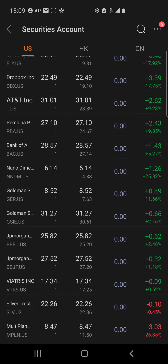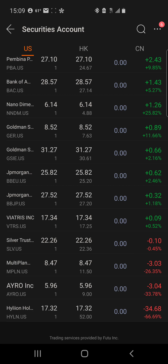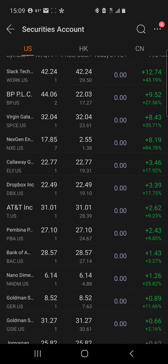Then we got Goldman Sachs J2, JPMorgan, and VTRS — none of those are up over a dollar. As you can see I took a loss on some of them: Silver, Multi-Plan, and AYRO — that's a total loss of about seven bucks. But as you can see, my gains are well over seven dollars.